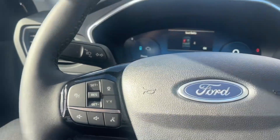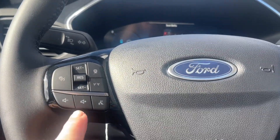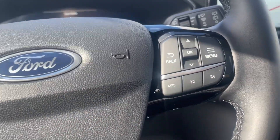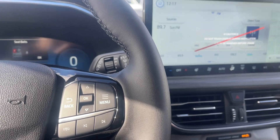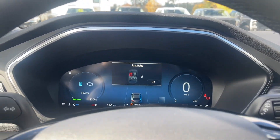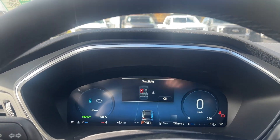On the face of the steering wheel we've got lane keeping, cruise control, volume, menu, and hands-free dialing. When we push the button to start the vehicle, you're going to see any important messages on the dash. You'll see 'ready,' and that's because this is a plug-in hybrid.